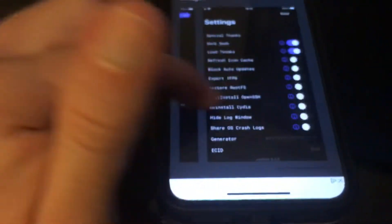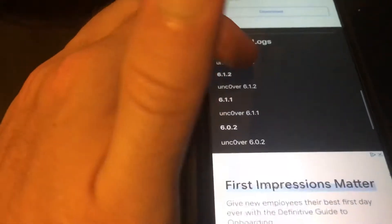That blew my mind — and you know what blows my mind more is that of course it's iOS 14 and above, and I'm on iOS 13. Of course, right? So that's that, and you do have the changelog right here.